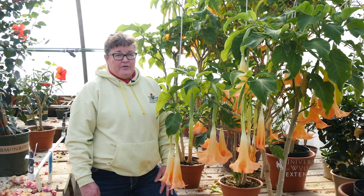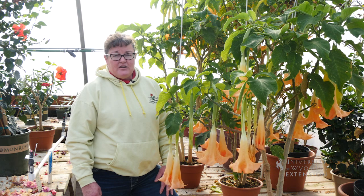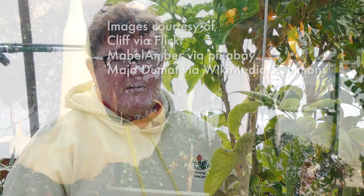If you're interested in growing one of these and want more information about it, you could contact your local Extension office. For the University of Wyoming Extension, I'm Donna Hoffman from The Ground Up.